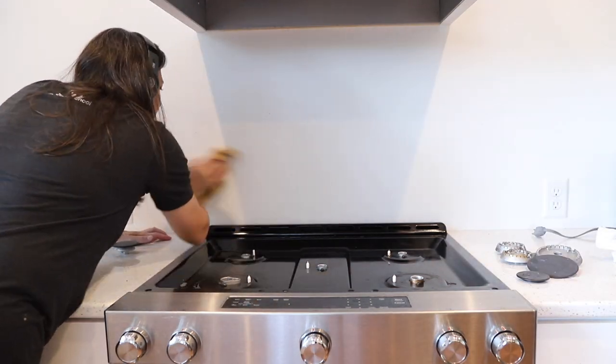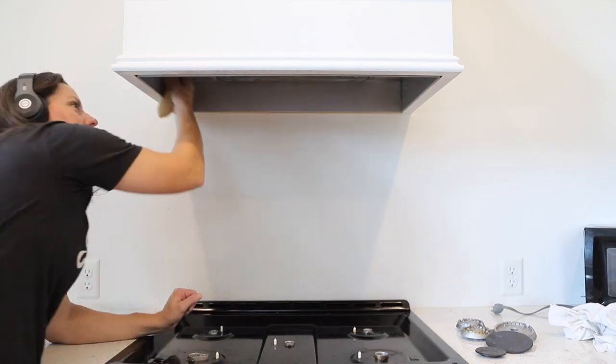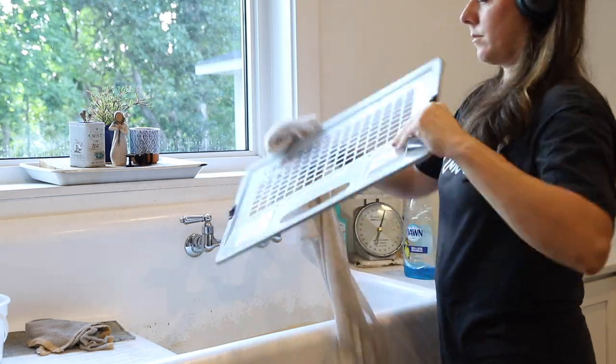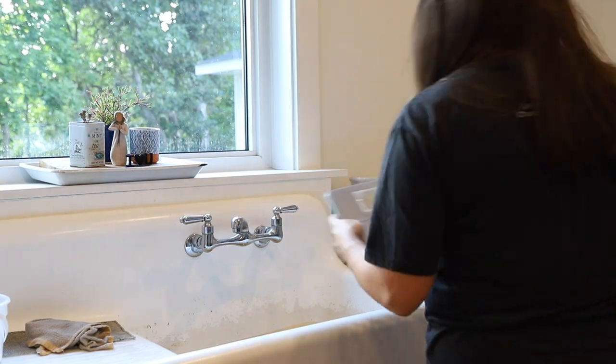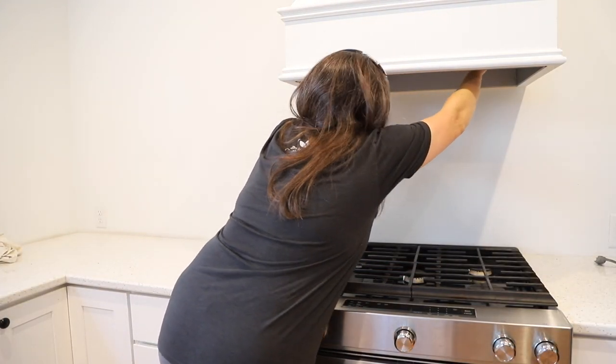The process of cleaning all three appliances can take around an hour or so total as long as I stay focused, and it feels really great to have them all done at the same time. I'm going to savor this moment though, because I know they're not going to stay clean for long.